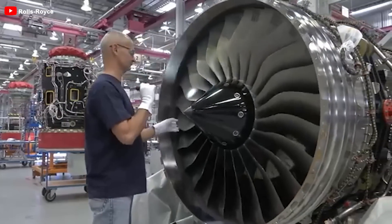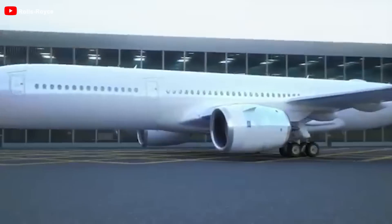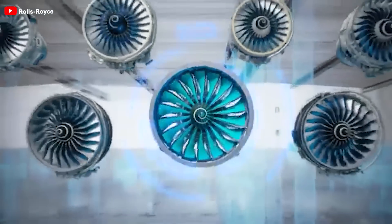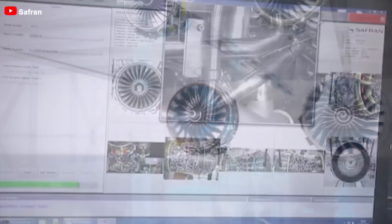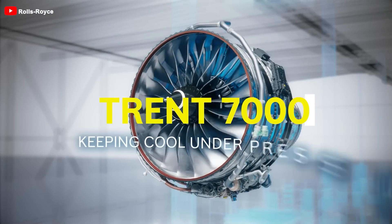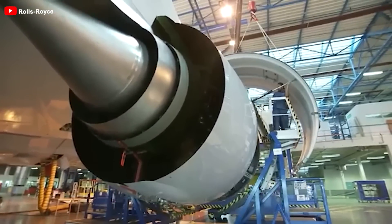Rolls-Royce has implemented an engine development plan spanning 5 to 20 years, with different phases for 10 and 20 years. The 10-year program, called Advance, is nearing completion and focuses on upgrading the company's existing engines. Advance is divided into two sub-programs: Advance 2 for the smaller BR-700 engines commonly used on commercial aircraft, and Advance 3 for larger engines like the Trent series.